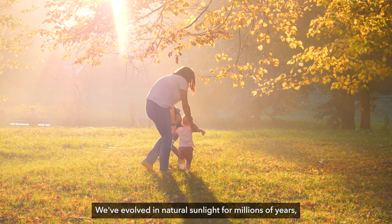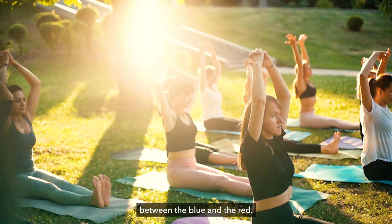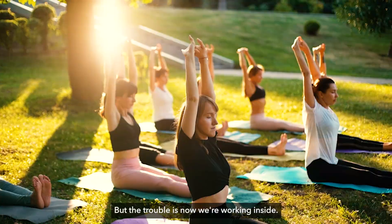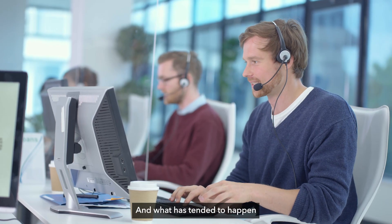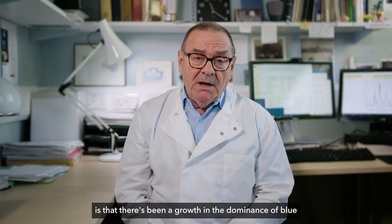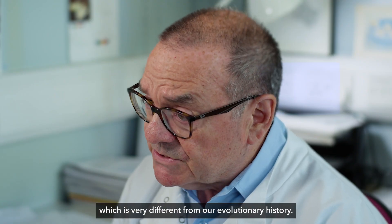We've evolved in natural sunlight for millions of years and that's got a really good balance between the blue and the red, and it's determined so many factors in our lives. But the trouble is now we're working inside, we're living inside, and what has tended to happen is that there's been a growth in the dominance of blue in our visual environment, which is very different from our evolutionary history.